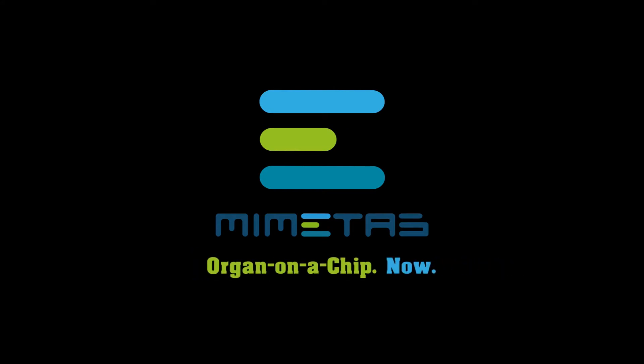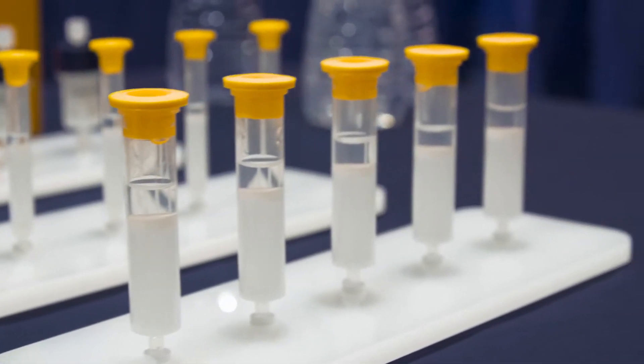Mementus is growing faster than expected and the founders say they are now working with nearly the top 10 pharmaceutical companies worldwide.